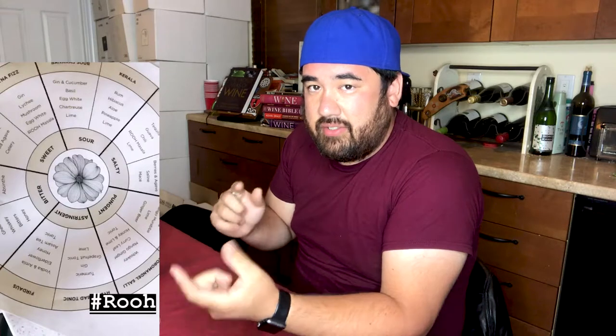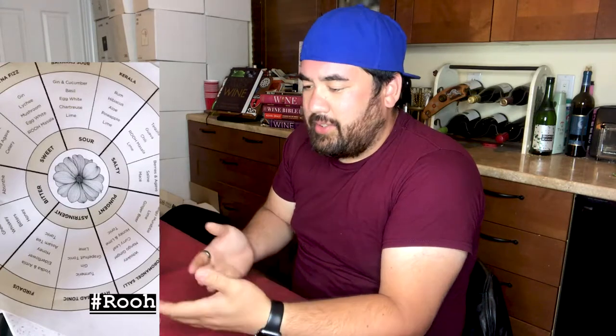The reason I even thought of covering this topic is because I saw a post from a bartender that I follow who had a flavor wheel for mixed cocktails that they serve at their bar. And I thought that's a really cool idea.